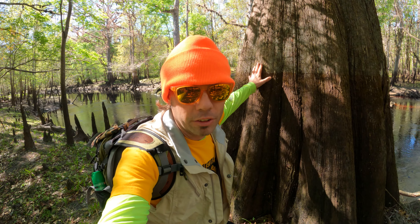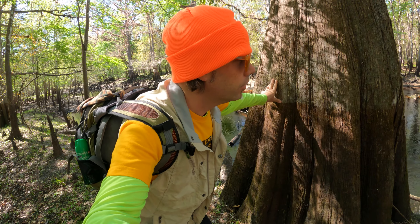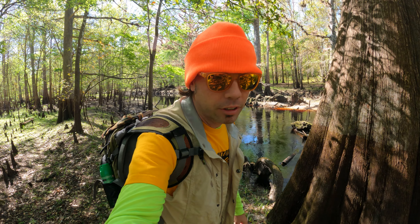Take a look at this — you can see the water line on this tree. Water levels reach up this high certain times of the year.